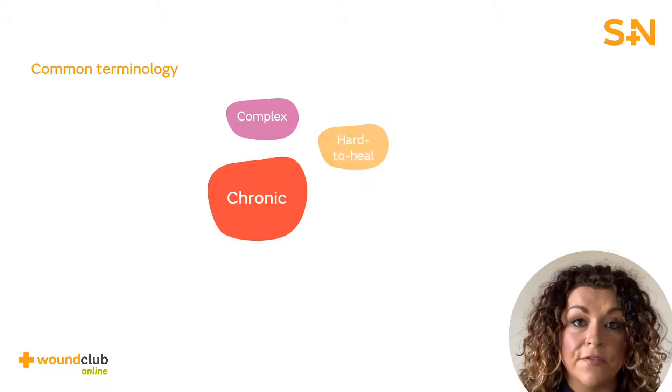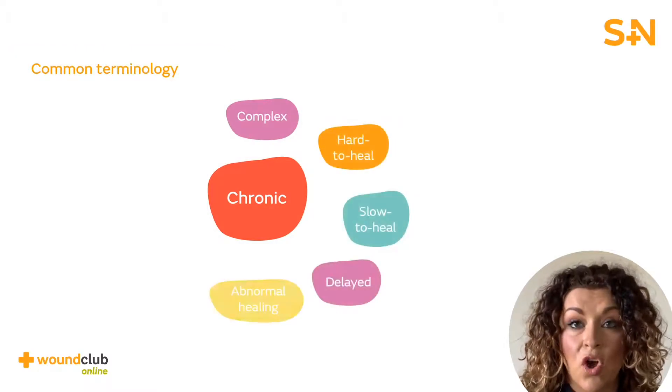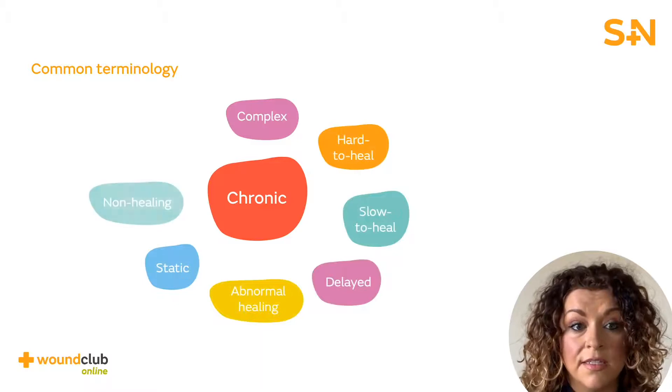There are a number of different descriptions of a wound that fails to heal, and the more common terms are stalled, static, chronic, non-healing and challenging. For the purpose of this presentation, we will refer to these wounds as hard to heal.